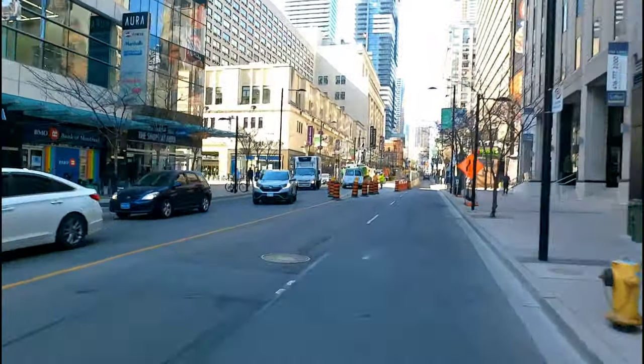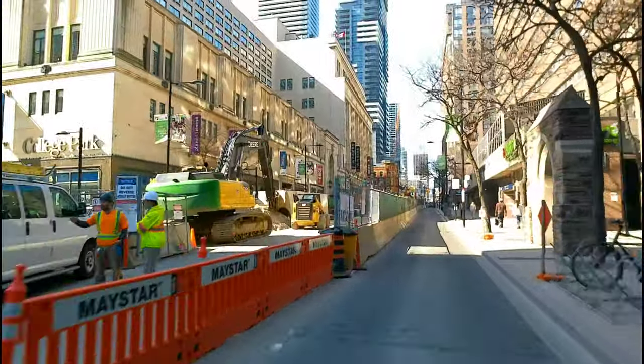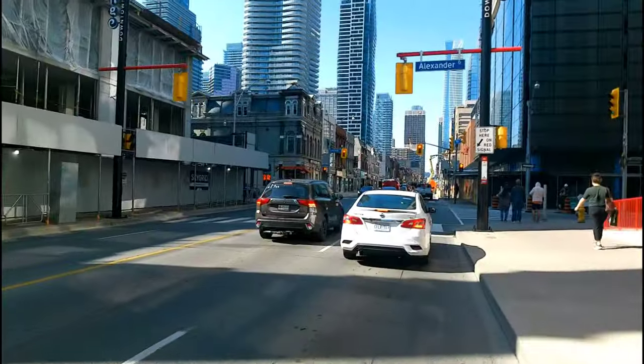There's some major construction going on here. I don't know what that's about. Okay, turn around.